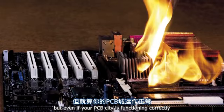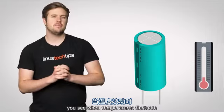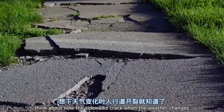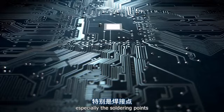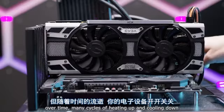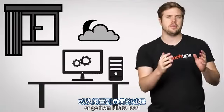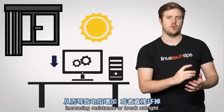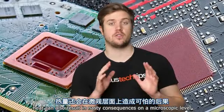But even if your PCB city is functioning correctly, heat can ultimately be the undoing of your fancy gadgets. When temperatures fluctuate, materials tend to expand and contract — think about how sidewalks crack when the weather changes. Certain things on a circuit board can act similarly, especially the soldering points, which are crucial for keeping everything physically connected. Over time, many cycles of heating up and cooling down as your electronics turn on and off or go from idle to load can cause these connections to weaken, increasing resistance or breaking outright.